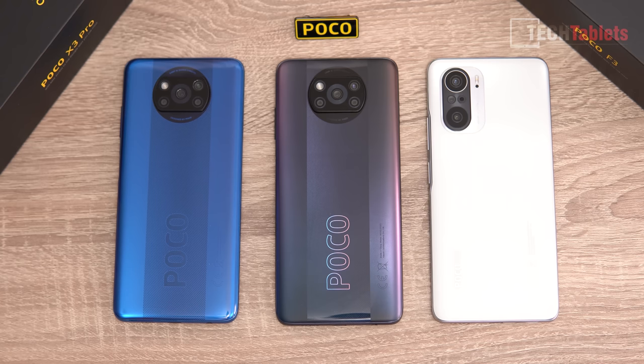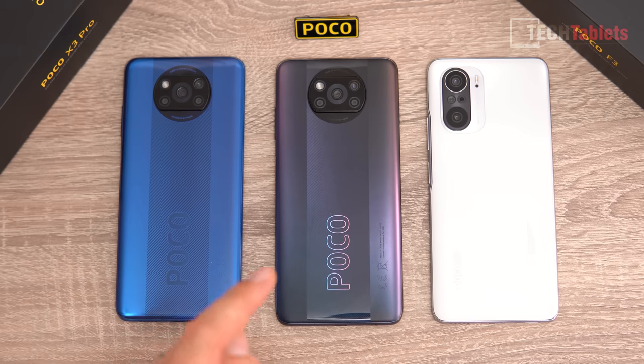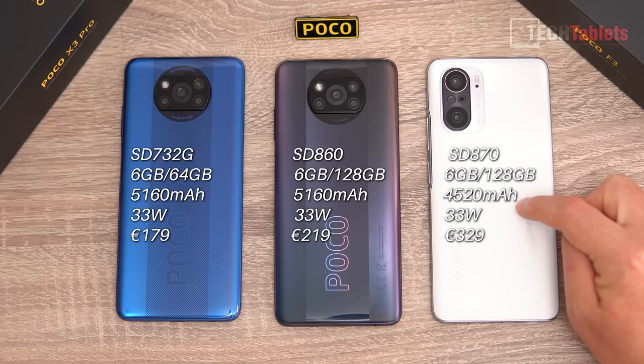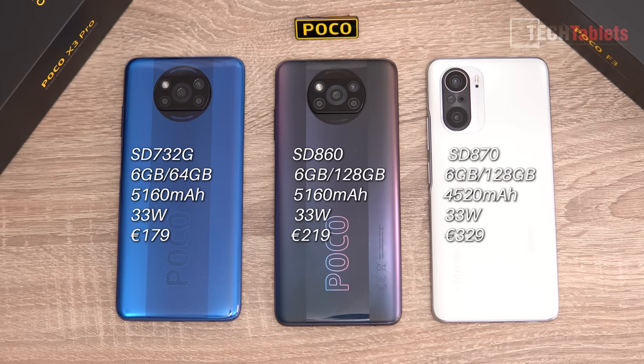From left to right: the X3 NFC with Snapdragon 732G, the X3 Pro with Snapdragon 860, and the Poco F3 with the most potent chipset, the Snapdragon 870. The 870 is basically an overclocked 865, which is a last-gen flagship chip — a very good chip.